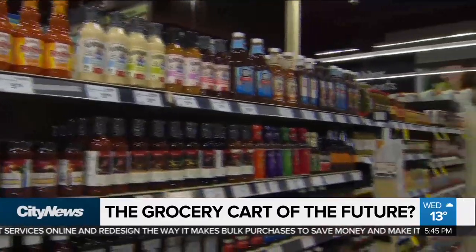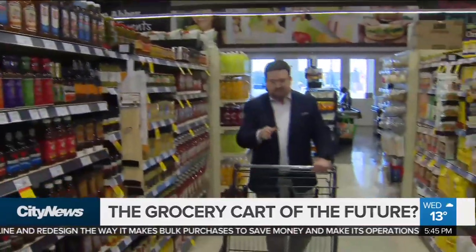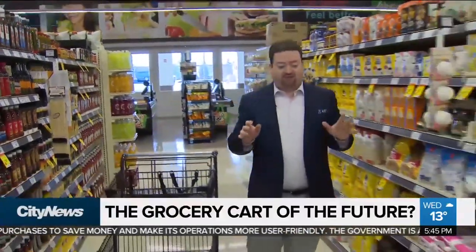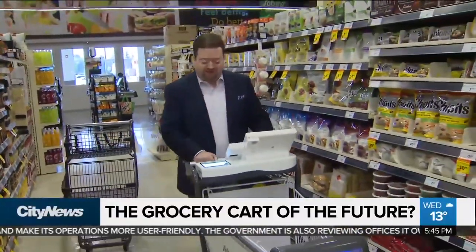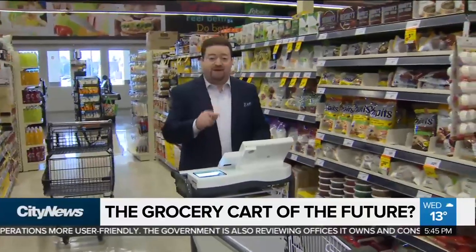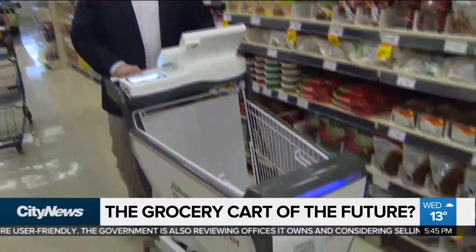Not a lot has changed in the grocery store over the years, especially the humble old shopping cart. But even that now is going high-tech. We're getting the first look at Sobeys Smart Cart. This is high-tech, it's AI-enabled, and it allows you to scan and pay for all your products right here in the aisle.